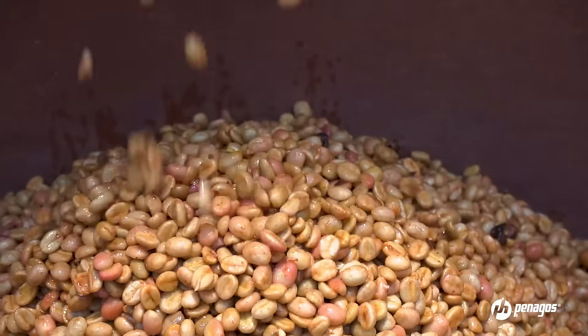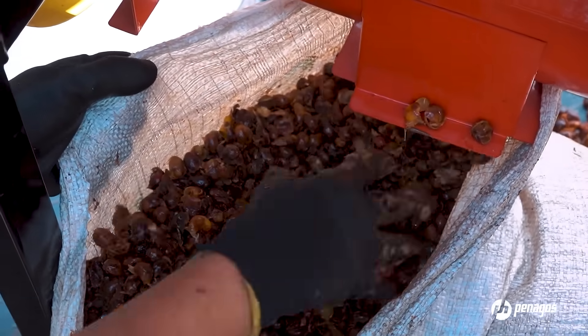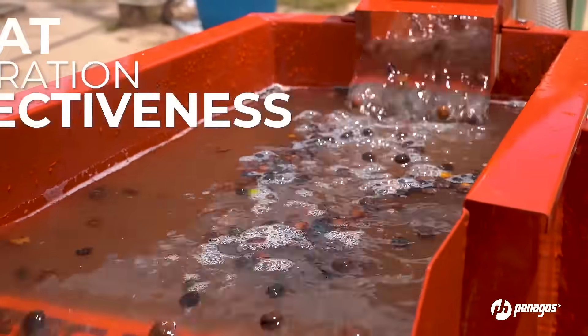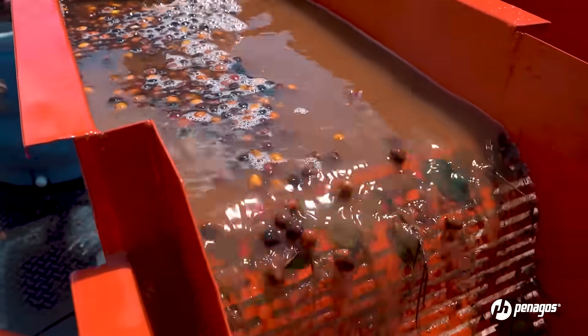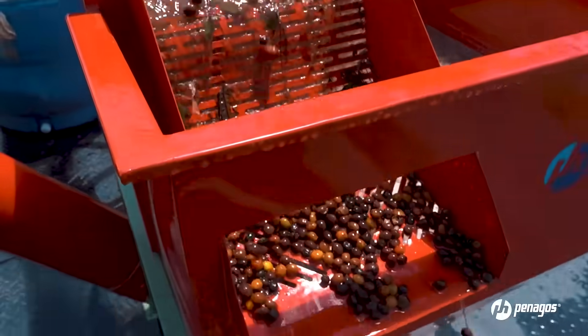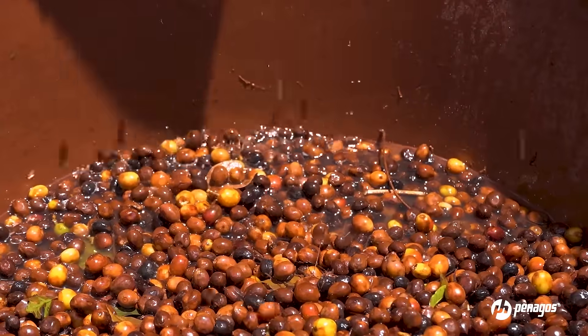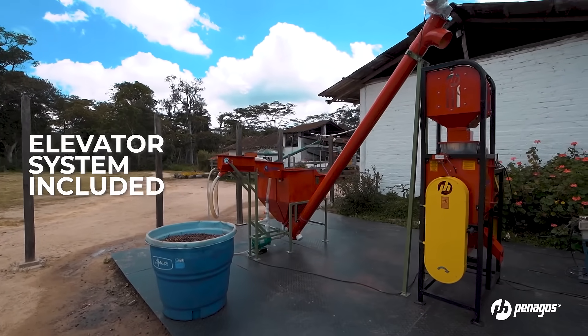A siphon sorts coffee by density to carry out the separation of flows, in which over-ripe, broca-damaged, and dry beans are removed before reaching the pulping machine — defects that can affect cup quality. A screw conveyor then lifts cherry coffee to feed the pulping equipment.